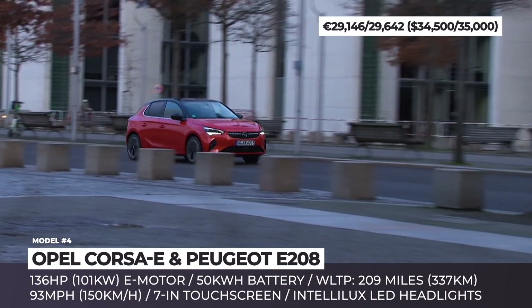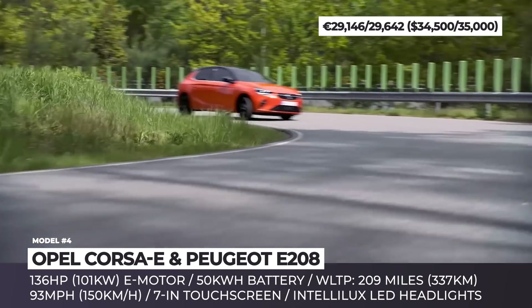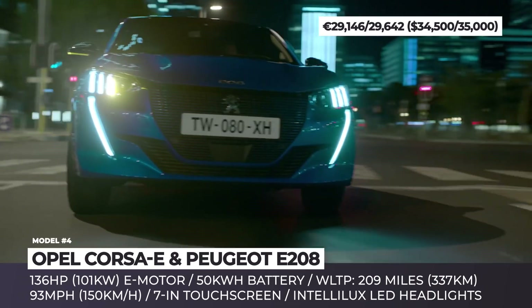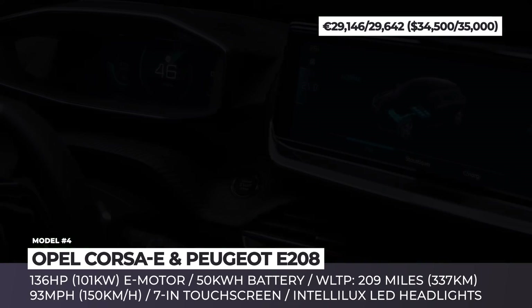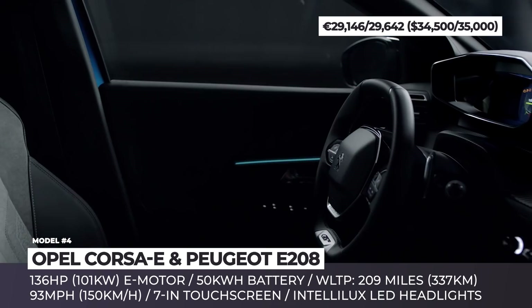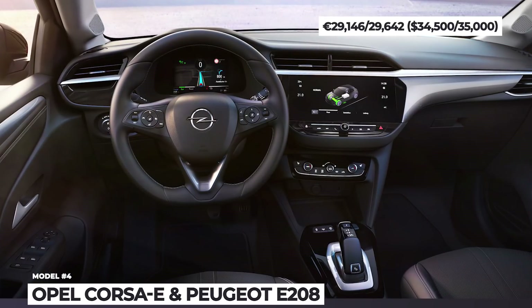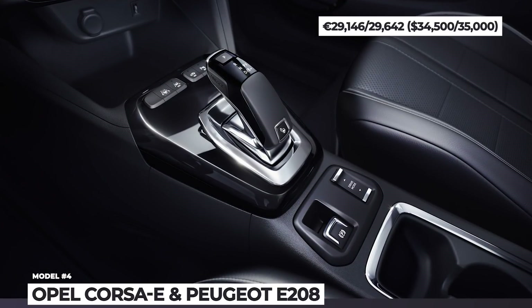Standard equipment on both includes automatic headlights with LED DRLs, while higher trims get full LEDs with optional Intelli-Lux tech. Both models get three driving modes, cruise control, and rear parking sensors. On the inside, the all-electric hatches pick more equipment than their combustion counterparts in the same trims, including automatic climate control, a joystick instead of a traditional gear lever, a digital driver's info screen, and a standard 7-inch infotainment.